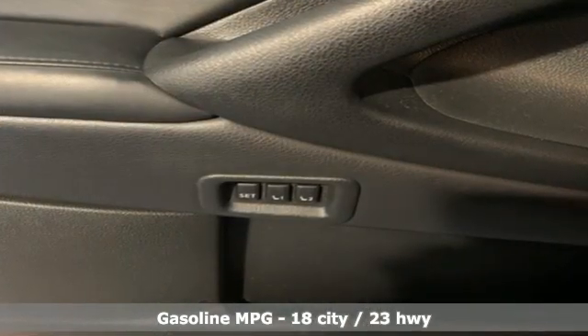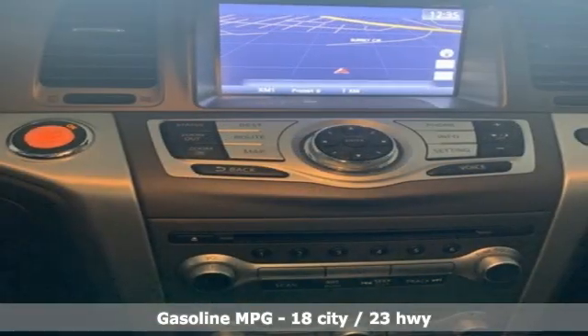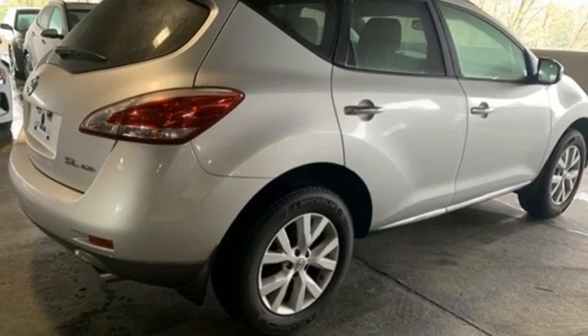V6 engine, front heated leather bucket seats, AM-FM satellite radio, auto dimming rear view mirror, dual zone climate control.